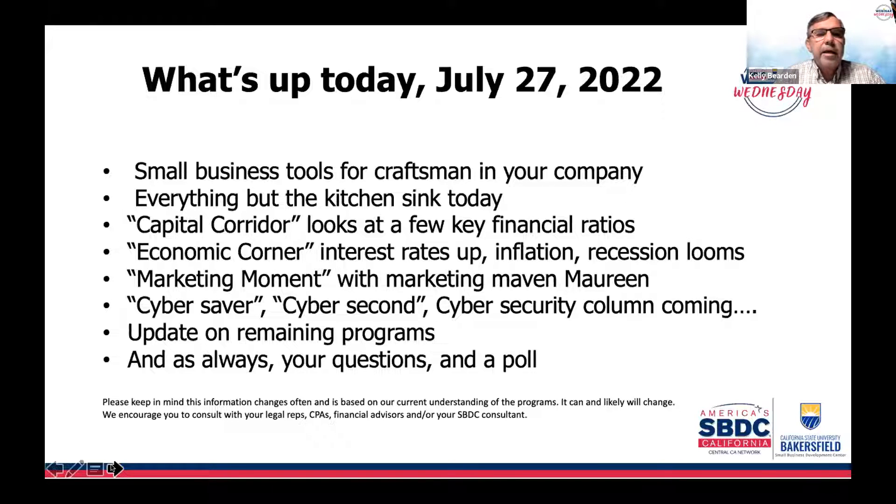We're also going to provide an update on remaining programs. Put your questions in the Q&A box — it will be there. We'll also have our chat box available where we'll put in a lot of the resources we talk about today. We will have a recording that will be sent out along with links to the tools in an email coming out usually later this week.